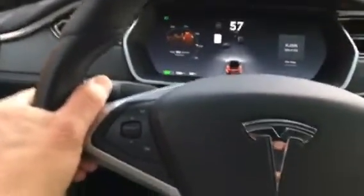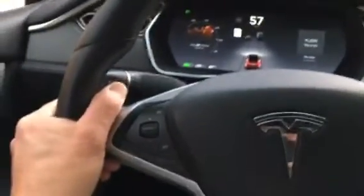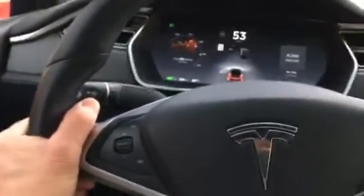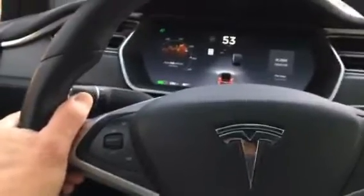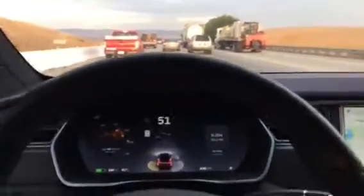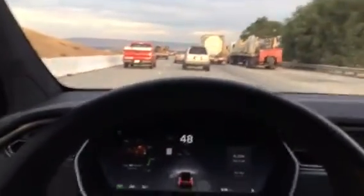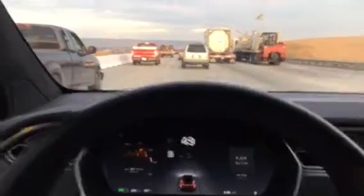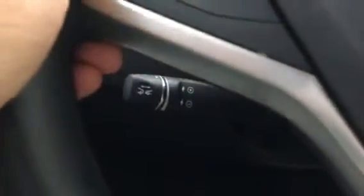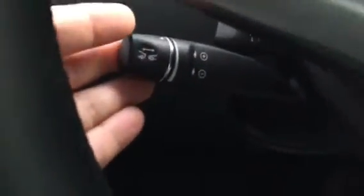It actually allowed you to drive in auto steer for quite a while before it said to put your hands back on the wheel. The wheel itself is dynamic — it has sensors and knows whether your hand is on the wheel or not. It's just a way to make sure you can regain full control of the vehicle in case you need it for safety reasons. To re-engage autonomous drive, I have to hit this once.